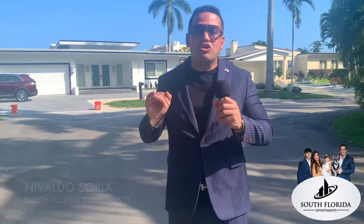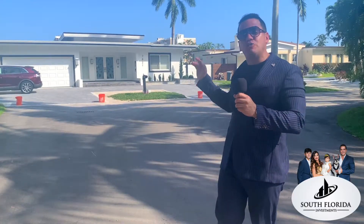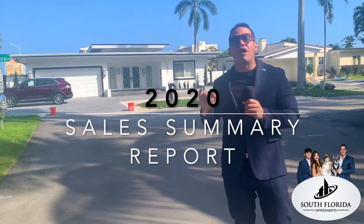Hello guys, my name is Nivaldo Soria with South Florida Investments. I'm here today in Norbert Island, at the corner of 79th Street and Beachview Drive. Today I'm going to give you the sales summary report for Norbert Village single-family homes.